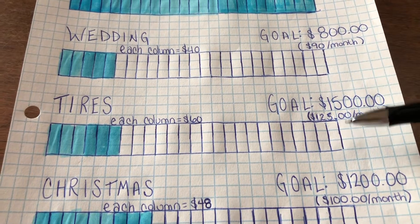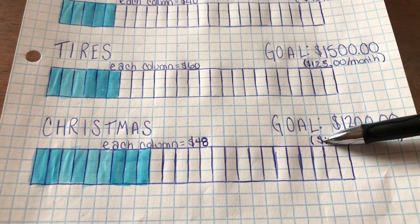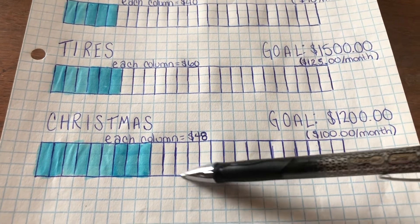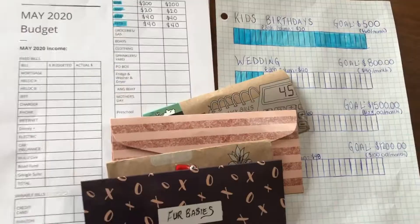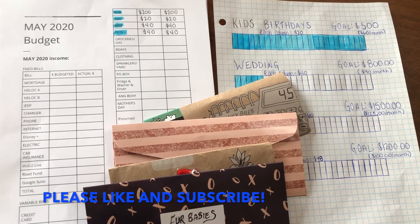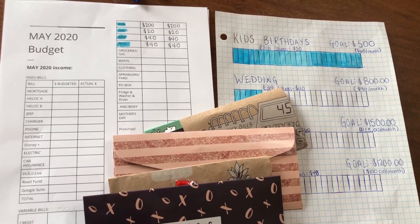The tires and car fund has a $1,500 goal — not a lot in there yet, but we're sneaking up on it. For Christmas, our goal is $1,200; we're absolutely buying local this year to support the local economy, even if it costs a bit more. I was able to fill in another three columns on our tracker. Thank you so much for joining me — if you enjoyed this video, please give it a thumbs up, hit subscribe, and I hope to see you next time!